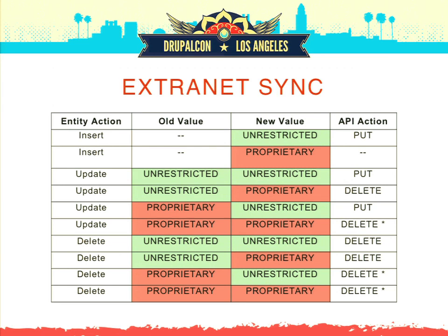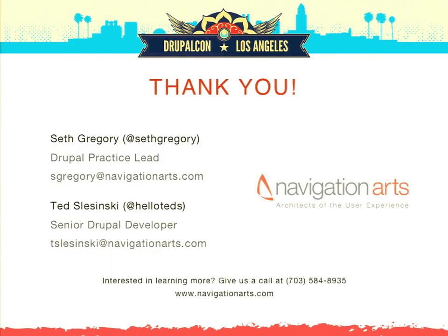Q: There's a checkbox in the Views UI that says 'use slave server if possible' — were you able to use that on some of the views? A: No, we didn't implement it with this particular build.